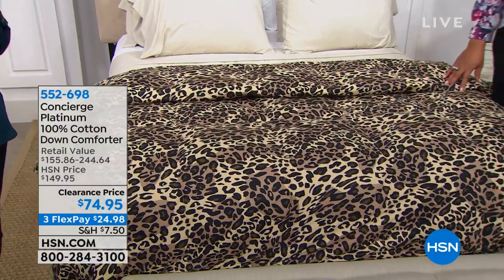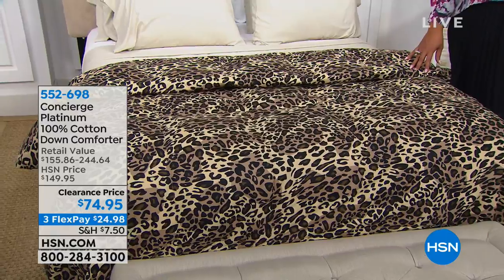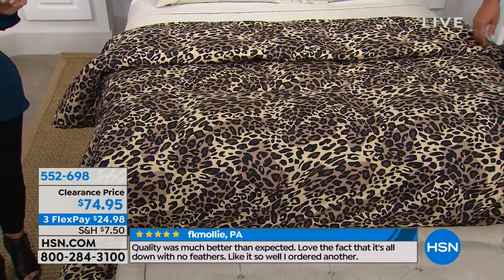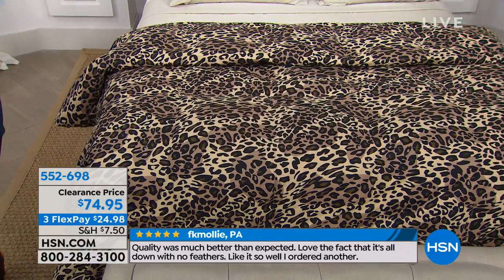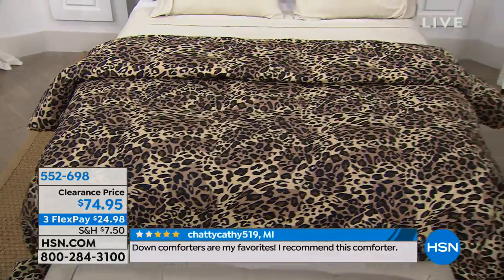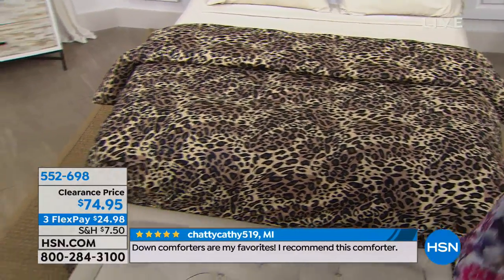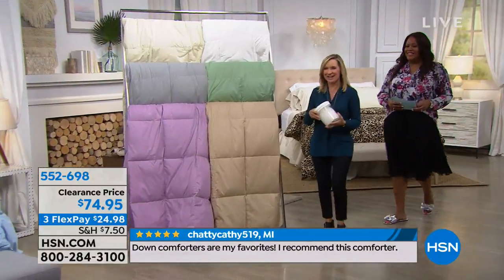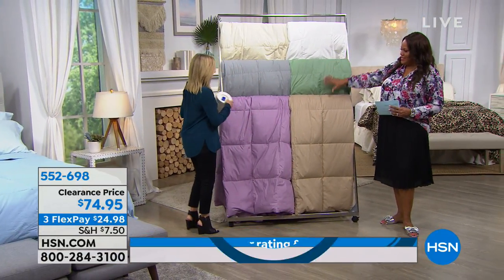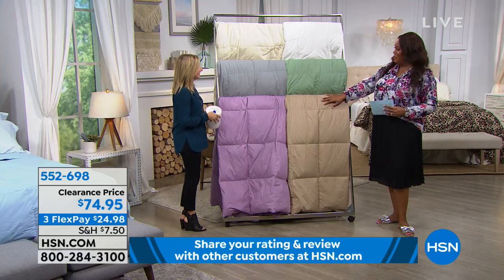If you want to be the gift hero this fall, or if you have a wedding coming up — can you imagine giving someone a 100% white duck down comforter that is washable, hypoallergenic, and comes in all these beautiful colors? Let's stop here first before we go to the blue bed — this is your beautiful beige.